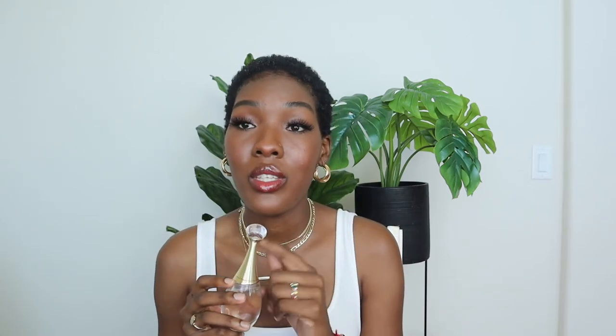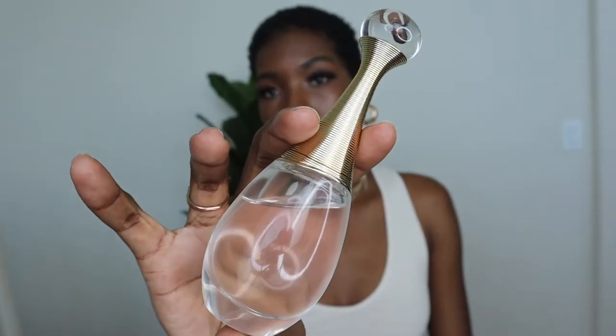A classic, timeless fragrance I'd highly recommend for summertime is J'adore by Dior. So many of my aunts wore this when I was a kid — that's why I love it. It smells incredibly expensive, it's timeless, and it lasts forever. Absolutely love this one.